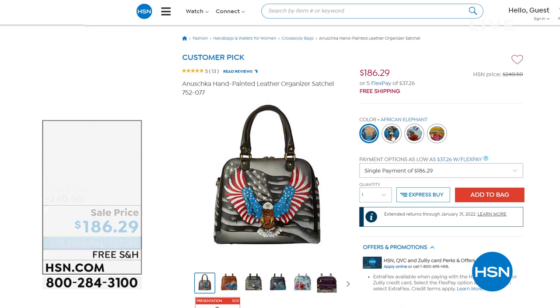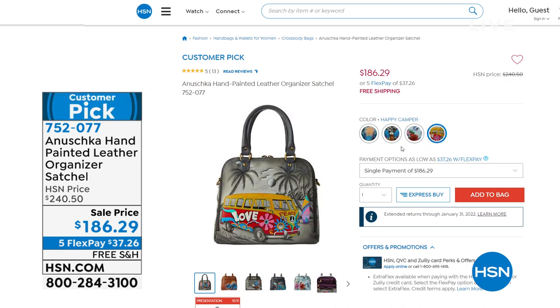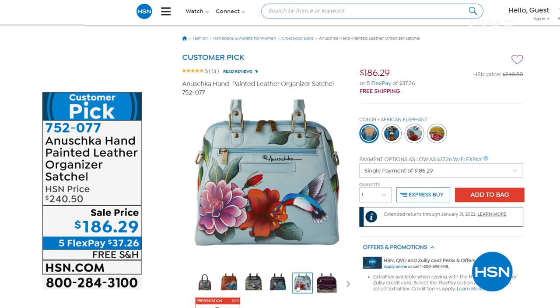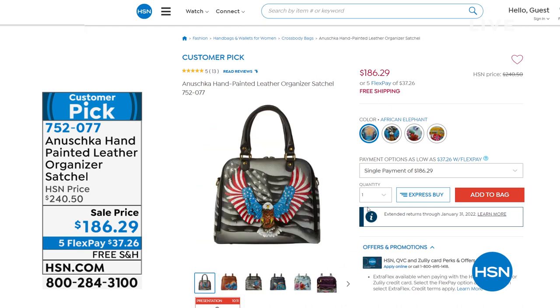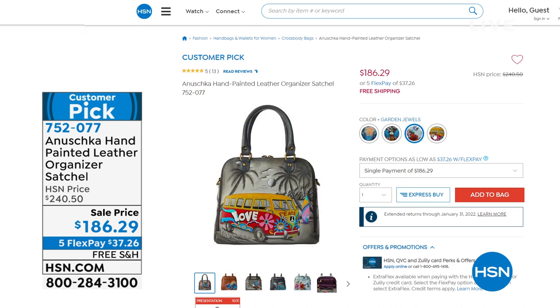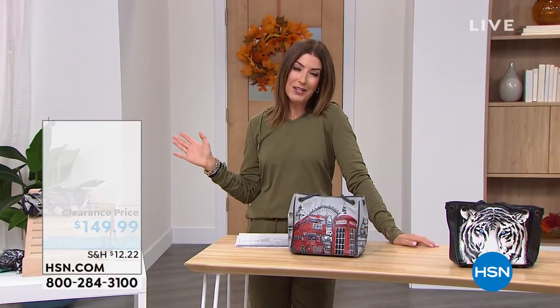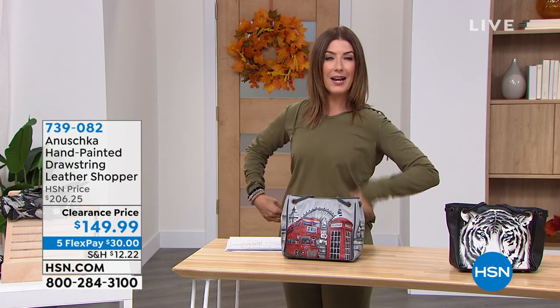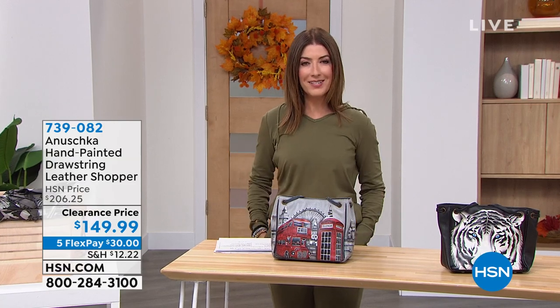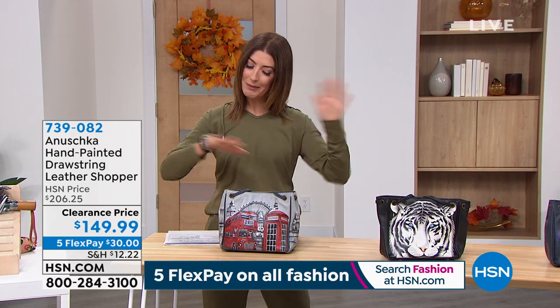Already very popular. I've got to talk about this bag — did you see the crazy low price? It's $55 off — a big, big savings. This is the biggest bag in the hour and I want you to shop it early; it might go before we even get there. 752-077 is your item number. You can choose so many great designs. Biggest bag, lowest price we've ever offered — it's on sale now. All the bags and fashions are on Five Flex Pay. We had great teddies, boots, beauty, and bracelets last hour, and now we need a great bag to complete the look.